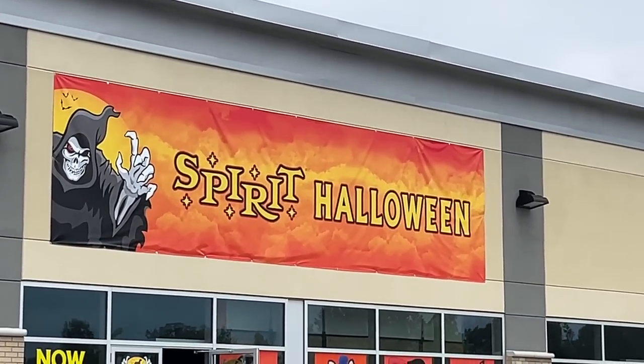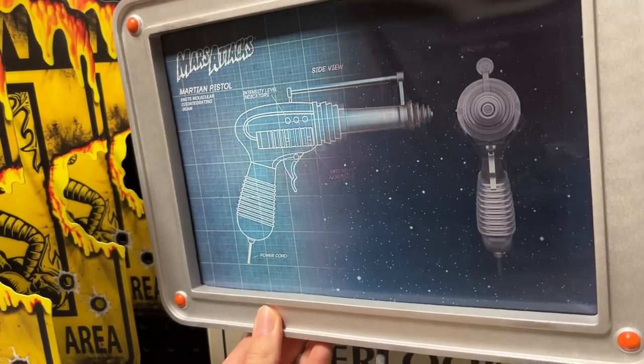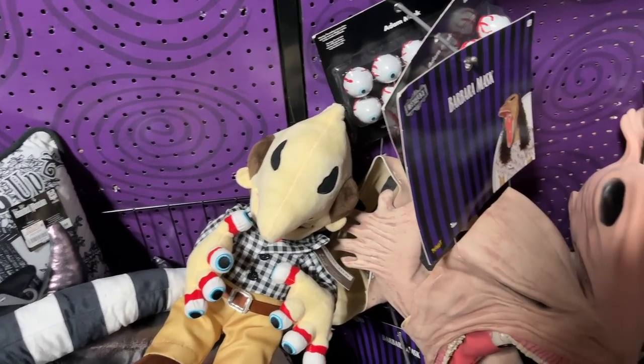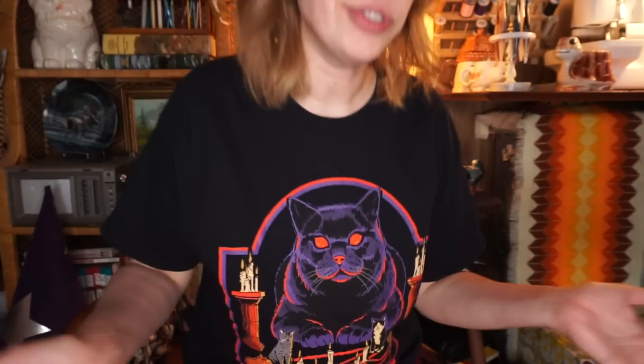Then we went to Spirit Halloween. I think I've been to three different locations this year, whereas last year I only went once. We weren't even going to go that day, but my sister was hungry, and in the plaza where she wanted food there was a Spirit Halloween — so obviously we had to go inside. I bought this shirt that says 'The Conjuring of Lucifer,' but I usually have it tucked in so the saying isn't really shown. The cat on it just looks like my cat Totoro, so I had to buy it. Then I bought this cute little tote bag.